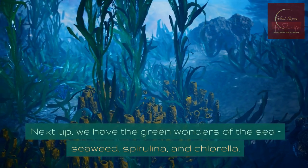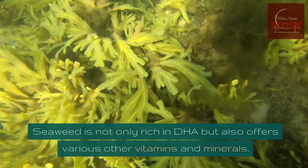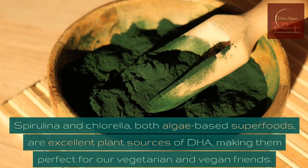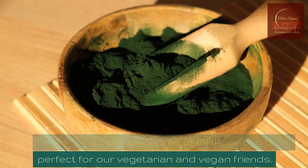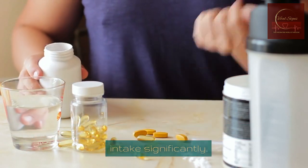Next up, we have the green wonders of the sea: seaweed, spirulina, and chlorella. Seaweed is not only rich in DHA but also offers various other vitamins and minerals. Spirulina and chlorella, both algae-based superfoods, are excellent plant sources of DHA, making them perfect for our vegetarian and vegan friends. Including these in your diet can boost your DHA intake significantly.